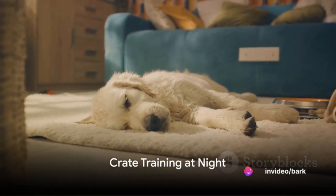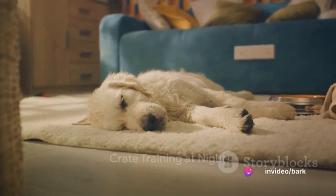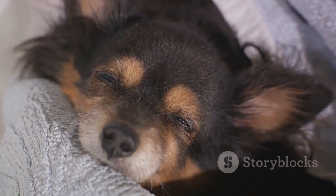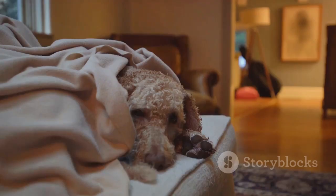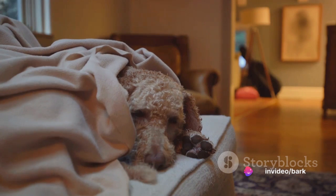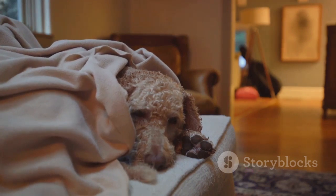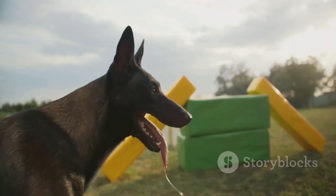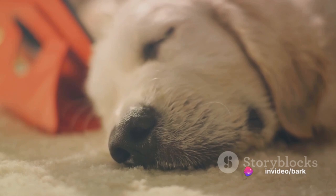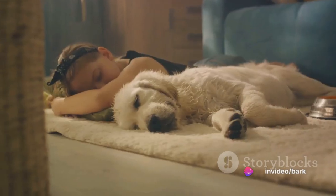Step six covers crate training during nighttime. This transition can be a bit tricky, but there are strategies to make it smoother. Start by placing the crate in your bedroom or a nearby area so your dog won't feel alone and will be comforted by your presence. Dogs are creatures of habit, so establish a consistent bedtime routine: a bit of playtime, then a trip outside to take care of business, and finally a calm wind-down period leading to crate time.